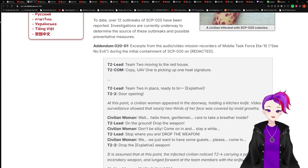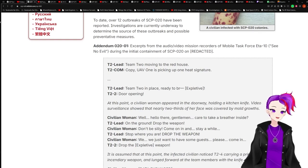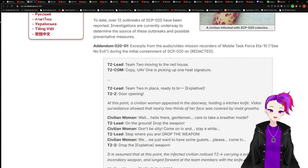Excerpts from the audio/video mission recorders of Mobile Task Force ATA-10 'See No Evil,' during the initial containment of SCP-020 [unredacted].